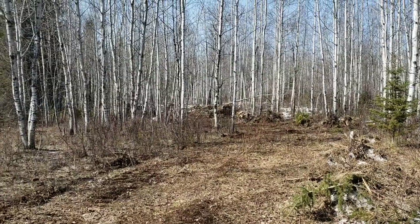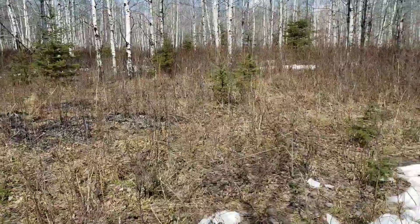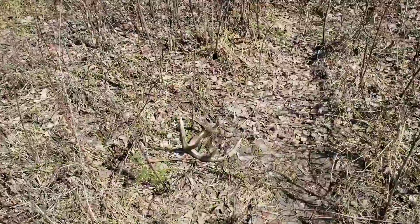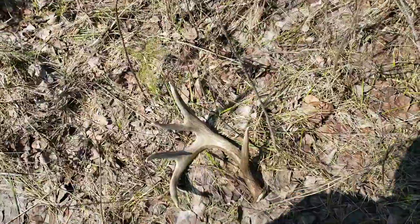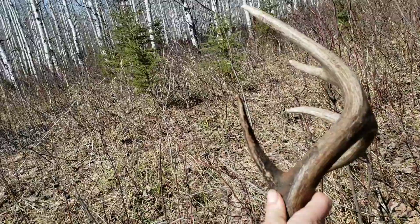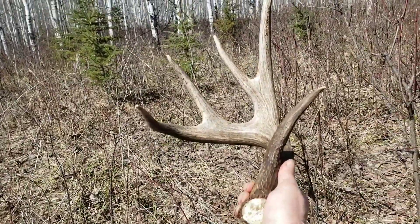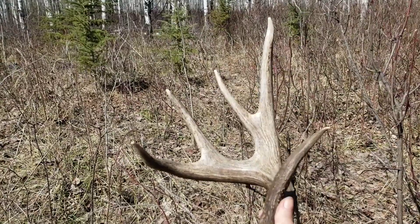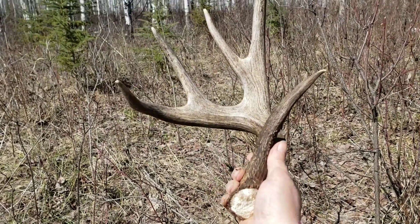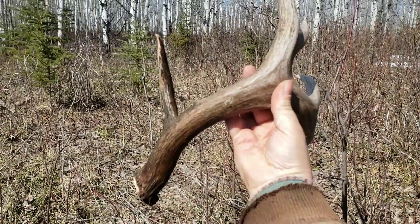Well folks, I was just quadding along this trail going out to the beaver house, and look at what I found. It's not even too nice — fresh from this year. Got a little character. If it wasn't for that long brow tine, I'd say it almost looked like a muley shed, but we don't really have too many of them here — it's pretty much all white tail. Just the last few years I've seen two or three mule deer doe hanging around. But that is a pretty nice antler. I'd have to look around and see if I can find the other one.